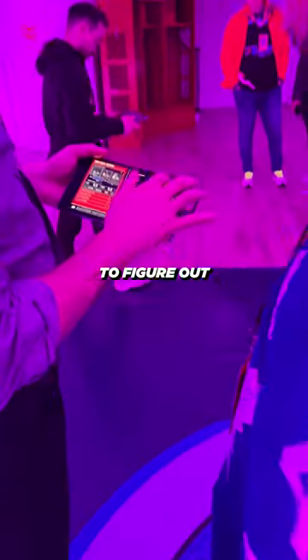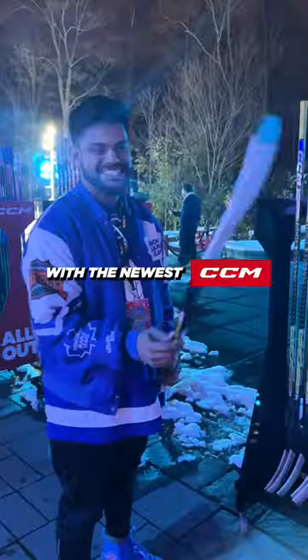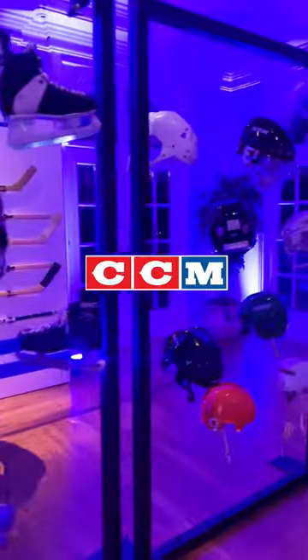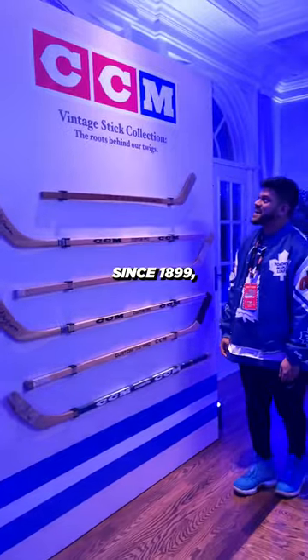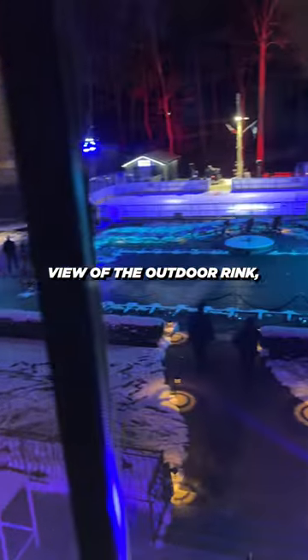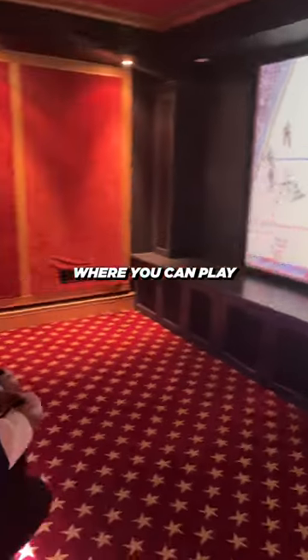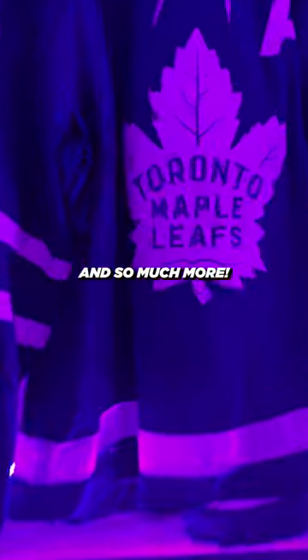Use high-end technology to figure out your skate size. Getting geared up with the newest CCM gear on the market. A historic lounge where you can see the evolution of CCM gear evolving since 1899. A panoramic skybox view of the outdoor rink. The Noble Barber on site so you can look fresh. A home theater system where you can play NHL 23, and so much more.